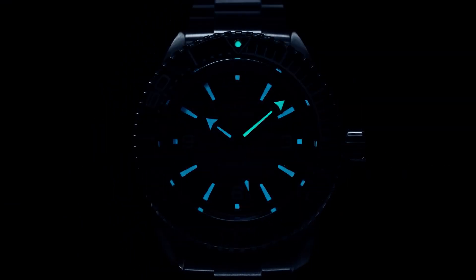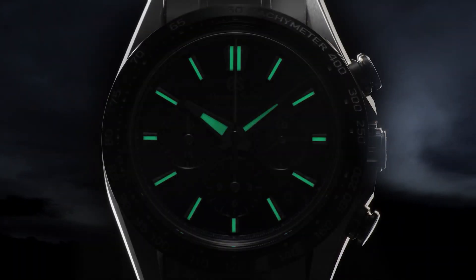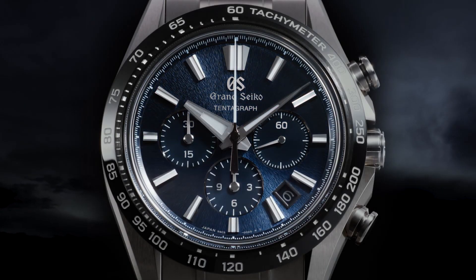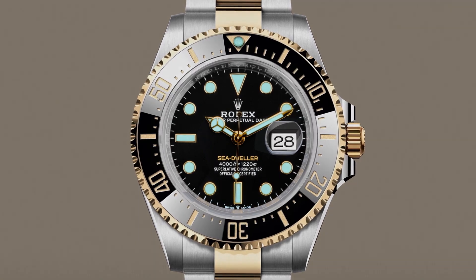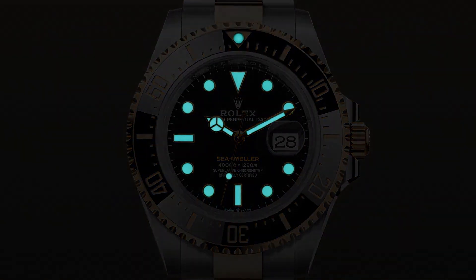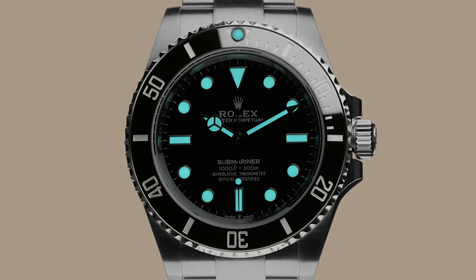Today we're diving deep and exploring a topic that's intrigued watch enthusiasts for over a century: how do watches glow in the dark? If you've ever wondered about the magic behind those luminous watch hands and dials, you're in for a treat. We're revealing the secrets of luminescent materials, and we'll be shining light on some of the most iconic watch brands and their contributions to this technology.